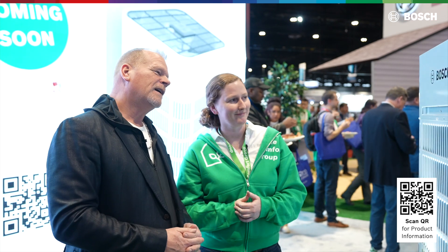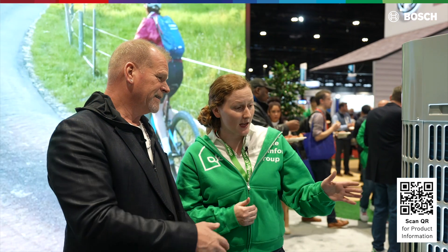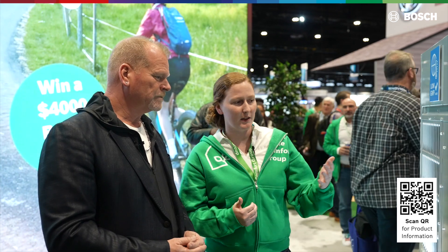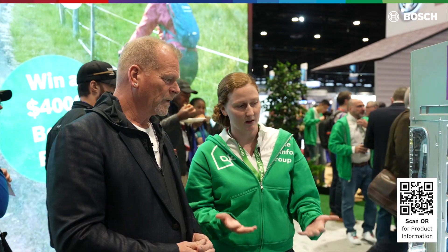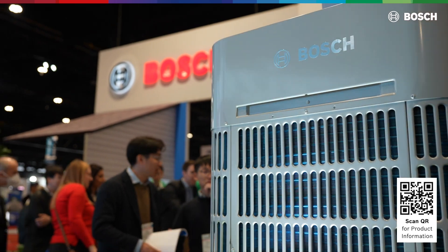You're hearing a lot about grants from the government. This product was part of the Department of Energy Cold Climate Heat Pump Challenge — they were basically challenging manufacturers: how do we shift away from gas products towards electric products that can heat your home efficiently? We just passed the Department of Energy lab test a couple of months ago.